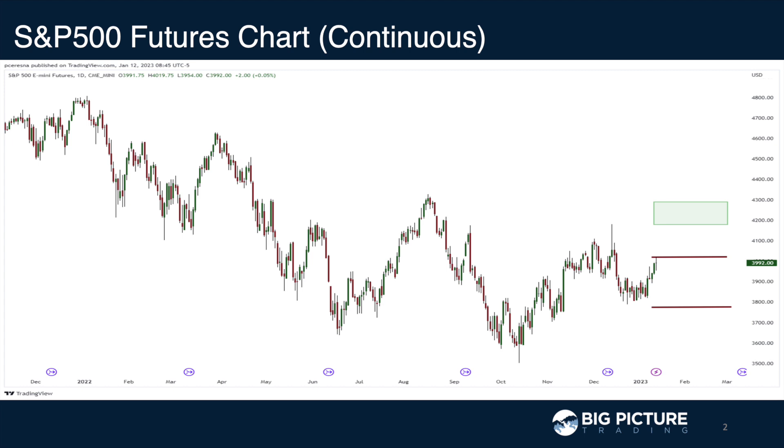Keep in mind, heavy support is around 3,800. And resistance, if you break above that 4,000 level, will be around 4,100 or so from a few months back.